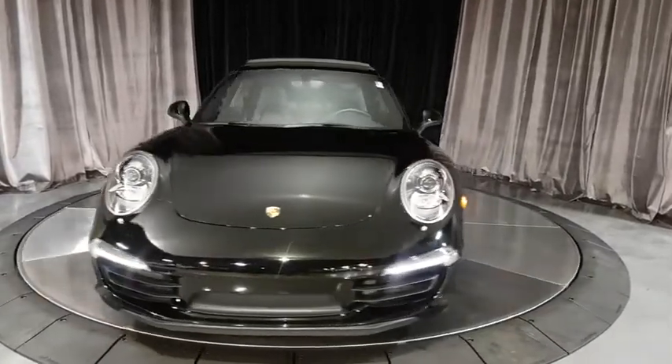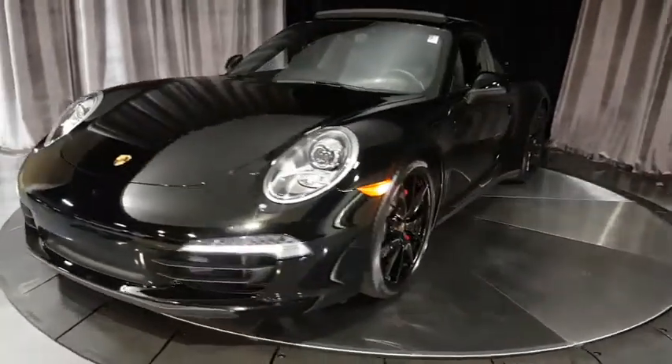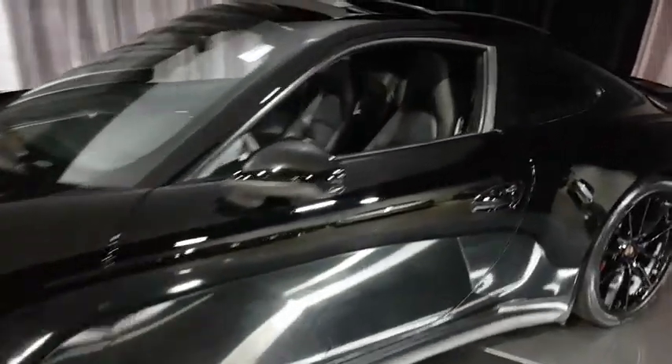2013 Porsche 911. Safety and dynamics, coupled with inner strength. A legend.